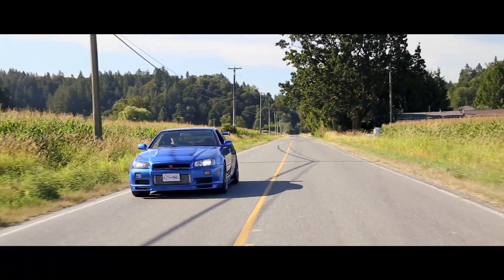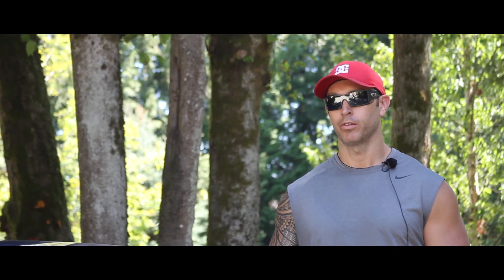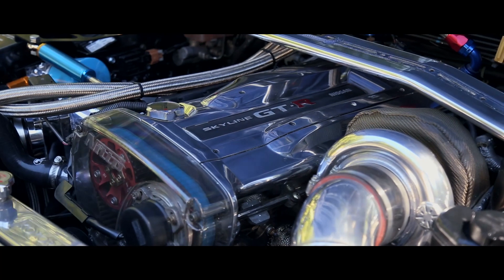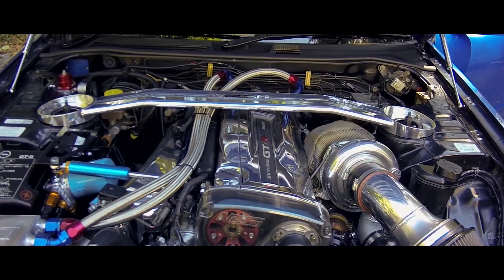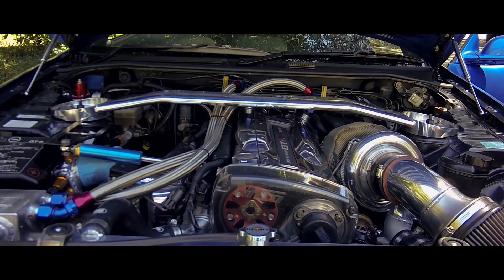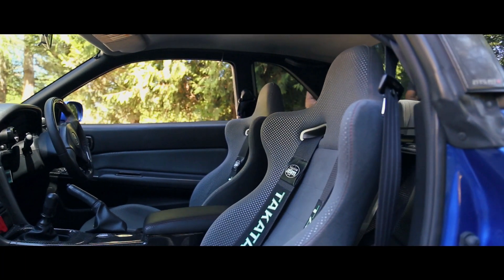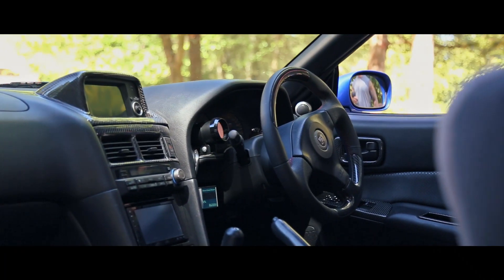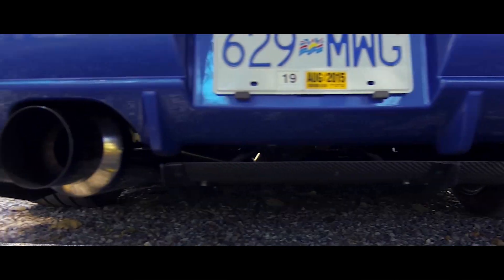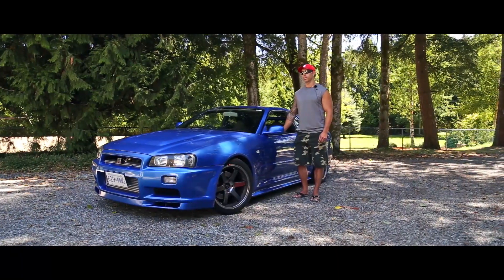Currently the car is making 700 horsepower to the wheels, running the Borg Warner 64mm turbo. We basically built the whole engine from scratch — there's so much done to it, we could talk for hours. Some of my favorite mods are the carbon fiber interior we had made overseas, and the new Amuse 3.5-inch exhaust, which runs 3.5 inches all the way back from the turbo.